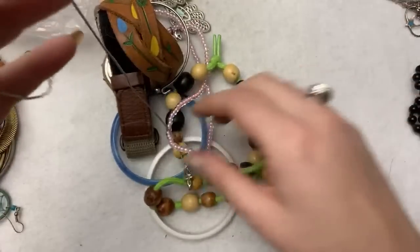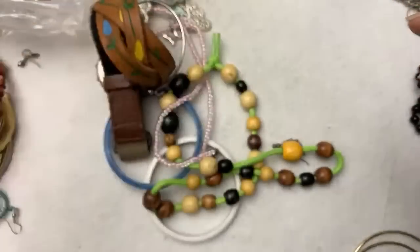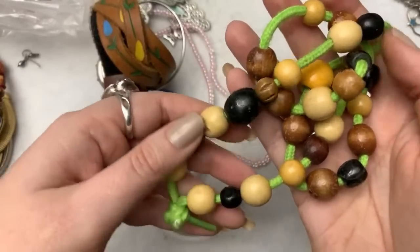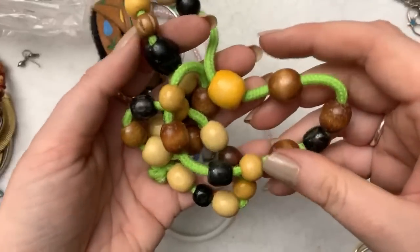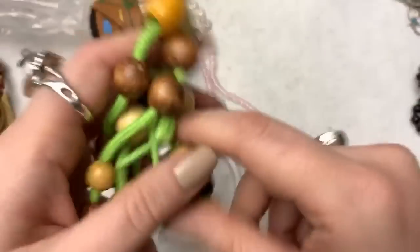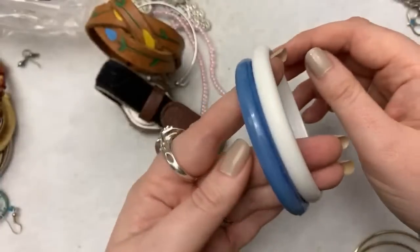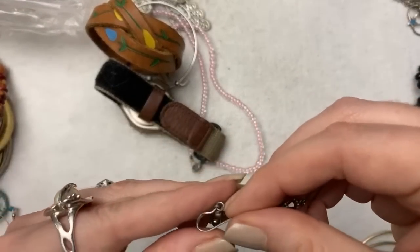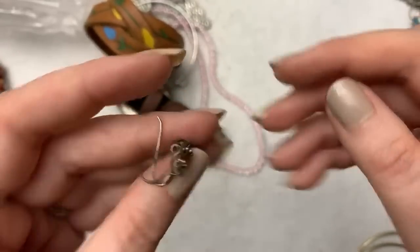I love vintage brooches. Plain necklace. Some people may want the wood beads because they are vintage old wood beads, but they are tied on a shoelace. These are both sterling silver, yeah they're marked, but these two earrings don't match each other.